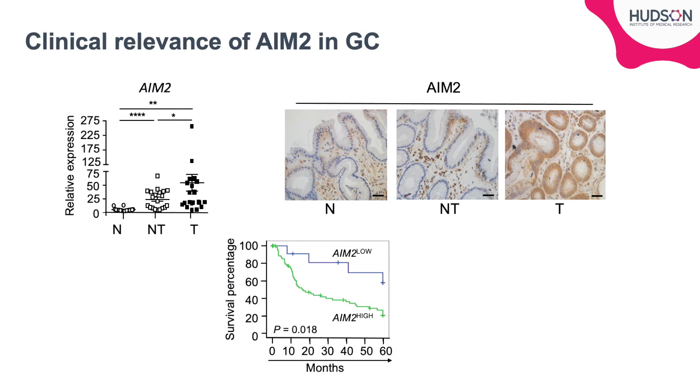We found that AIM-2 was significantly up-regulated at the RNA level in tumours and adjacent tissue compared with normal gastric biopsies. Increase in AIM-2 at the protein level was also evident, shown by immunostaining where AIM-2 up-regulation can be seen localised to the gastric epithelium. High AIM-2 expression also correlated with poor patient prognosis, as shown by this five-year survival graph.